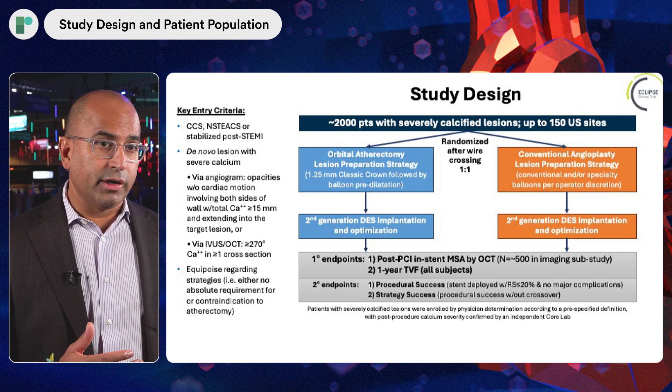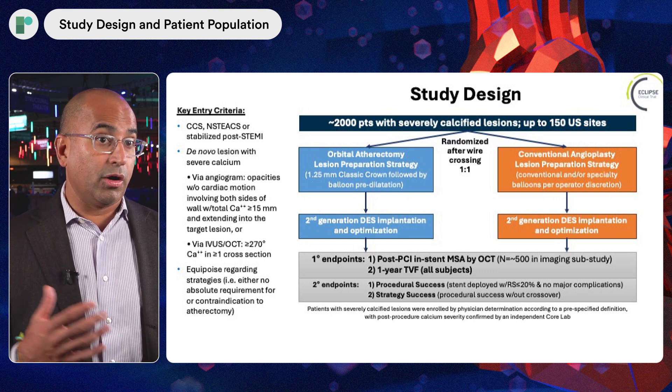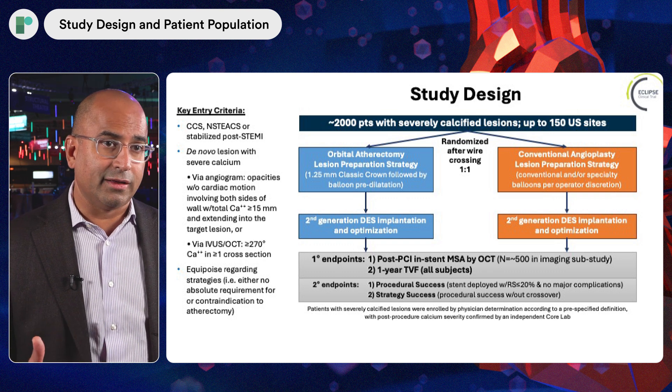There are some trials with rotational atherectomy, and virtually nothing at large scale with IVL. This was a trial of orbital atherectomy. Patients had to have the wire across the lesion and then were randomized to one versus the other. Importantly, investigators needed to feel comfortable that patients could be treated with both approaches. So if you had extensive calcification or a balloon-uncrossable lesion — the typical atherectomy case — those were not cases necessarily well-represented in the trial.